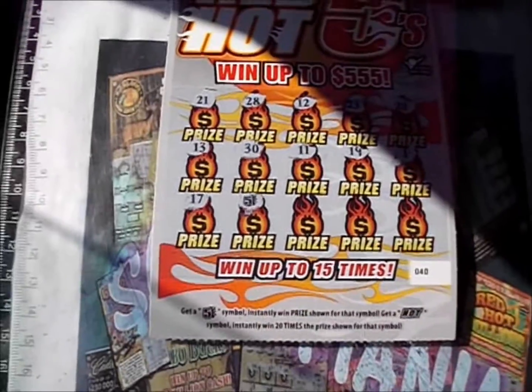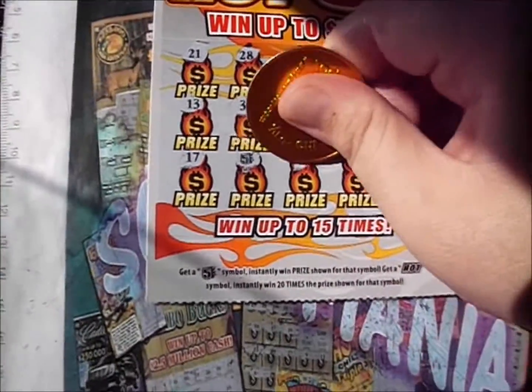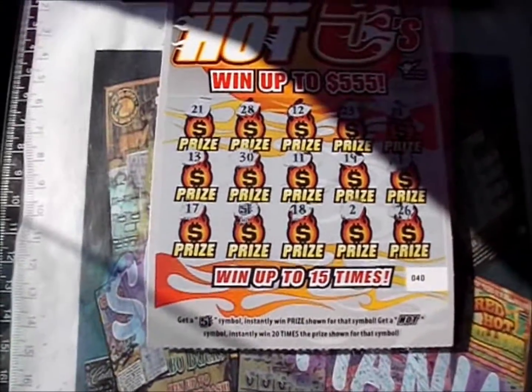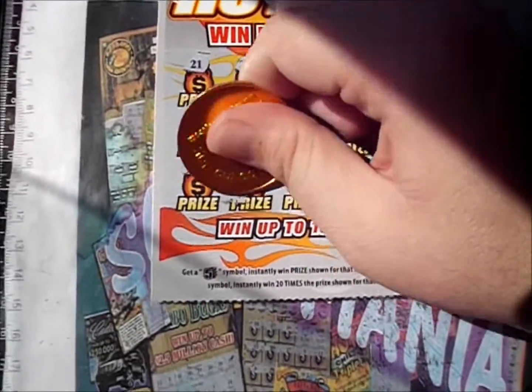Let's see if there's anything else to go with it. There's an 18, a 2, and a 26. Just the one five. Underneath that five is a free ticket though.